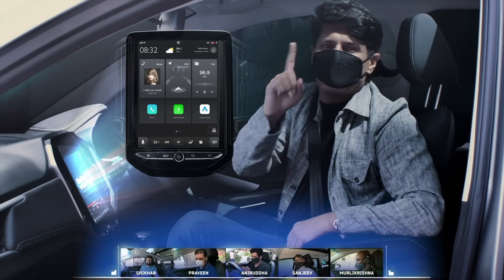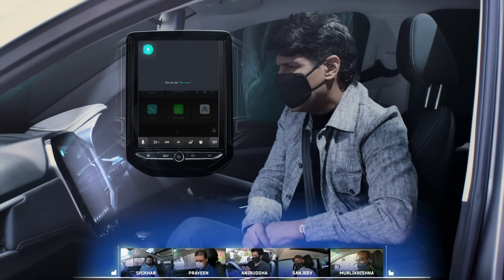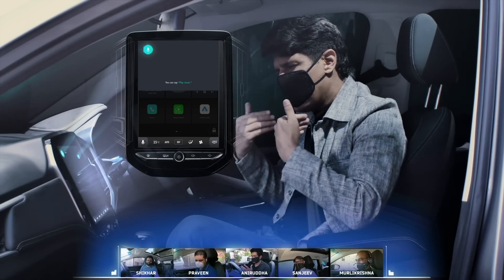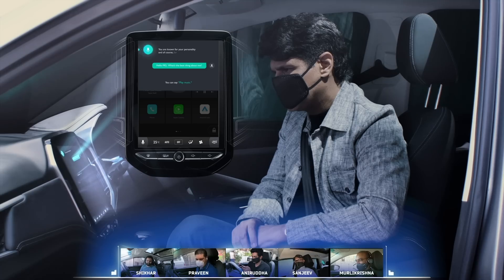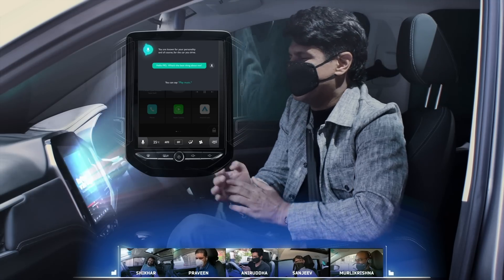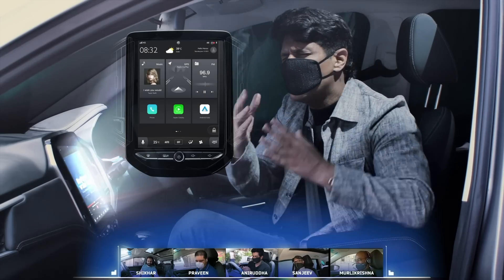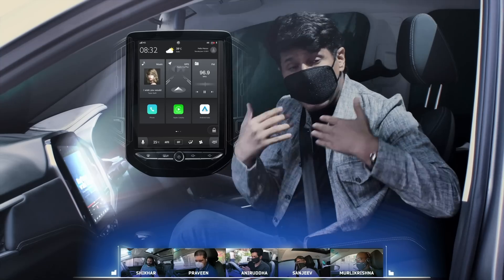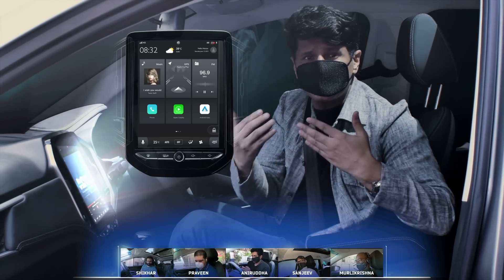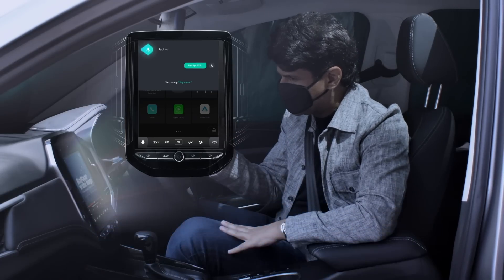Let's try one more. Hello MG. What's the best thing about me? You are known for your personality and of course for the car you drive. Talking to your car — who would have thought? Now this is really exciting stuff, and I can't wait to see what the next update has in store for us. Till then, bye bye MG! Bye! Have a great time with you.